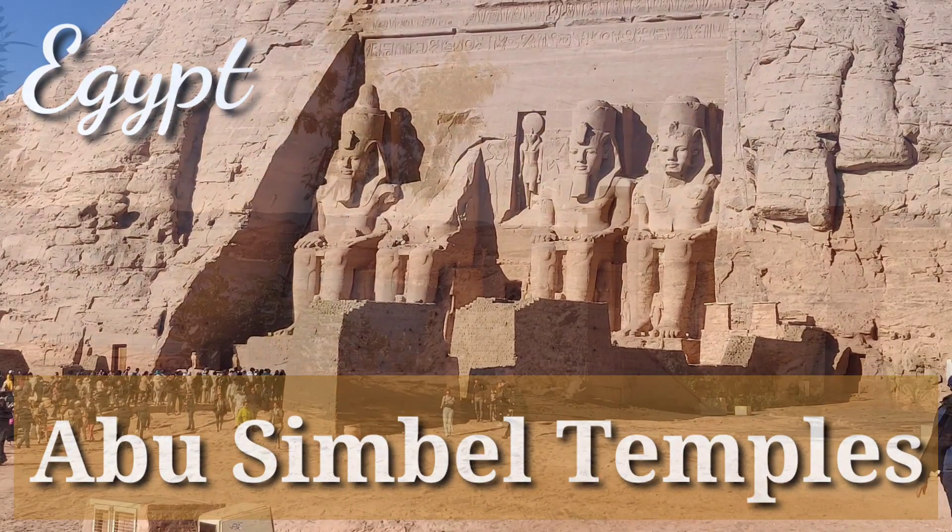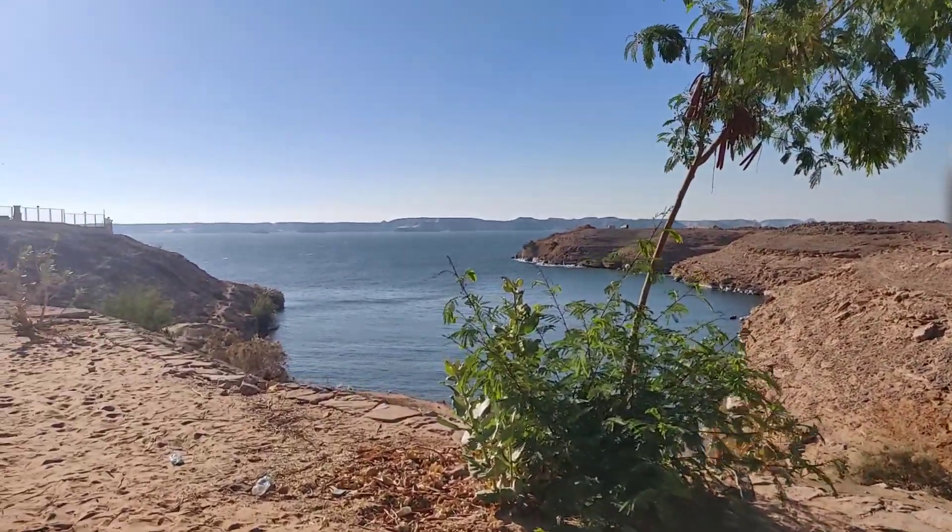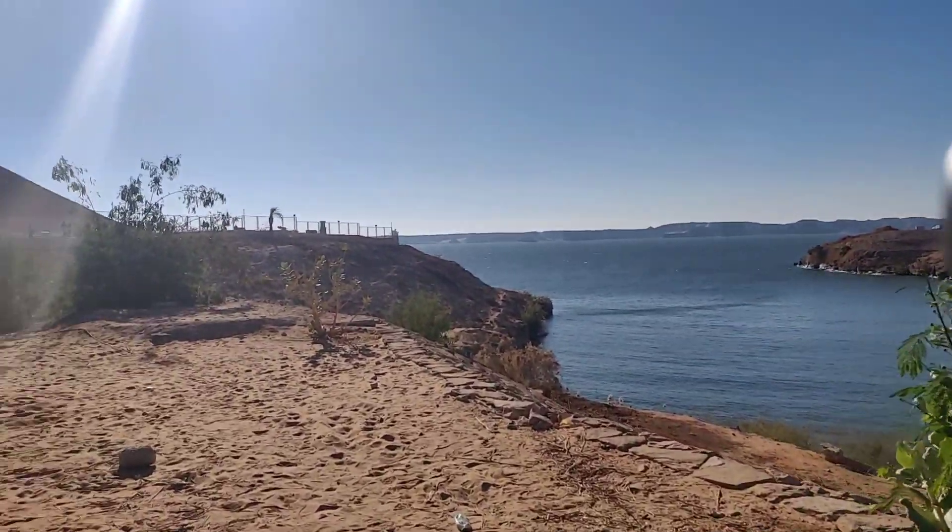Hello everybody, welcome back to my channel. Today I will be going to the Abu Simbel Temple.